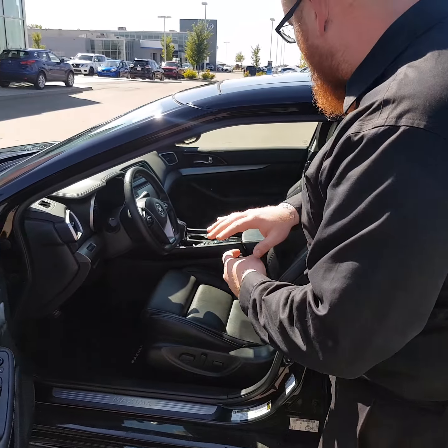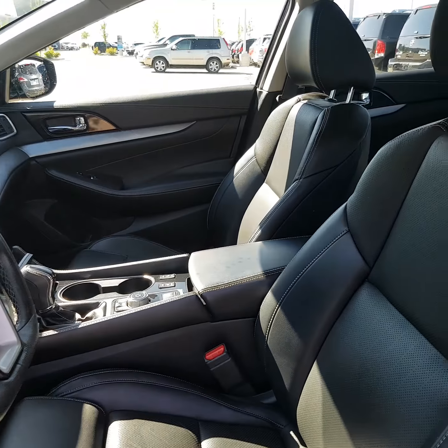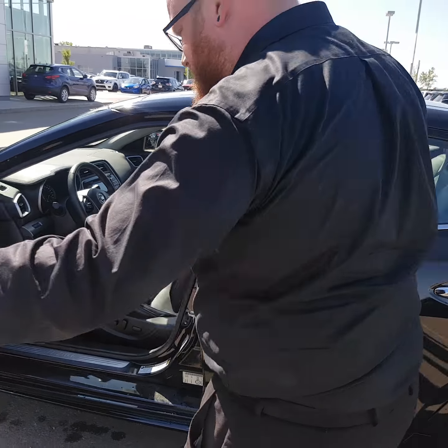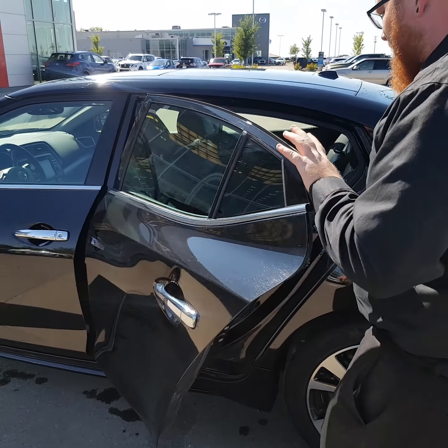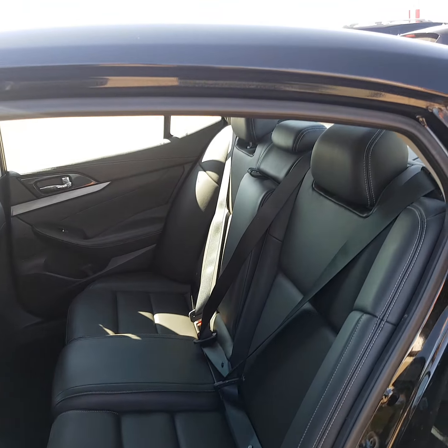Power locks, power windows, absolutely gorgeous interior, and there's a ton of features to go over on the inside. Just wanted to show you the interior and how good it looks, along with the power seat up front. In the back, tons of space — lots and lots of space with that leather and trim.